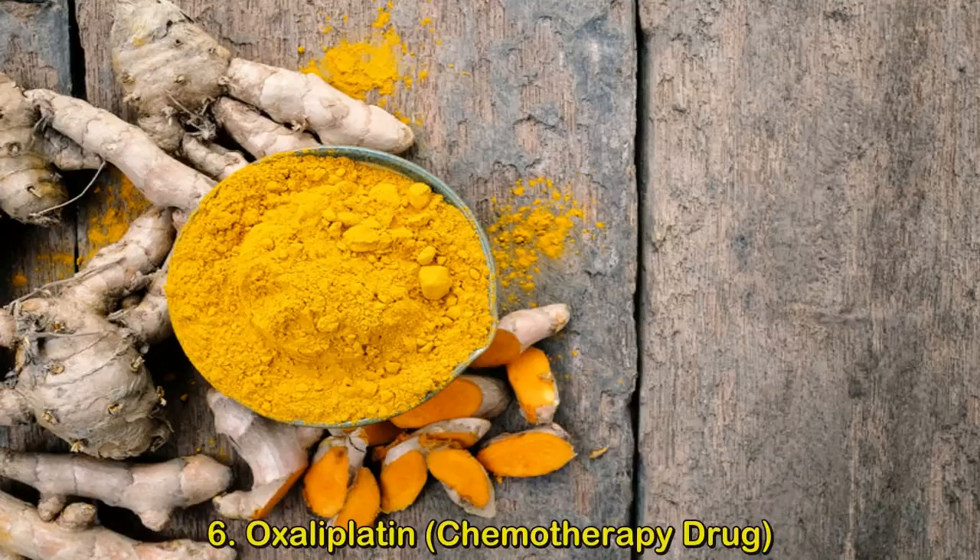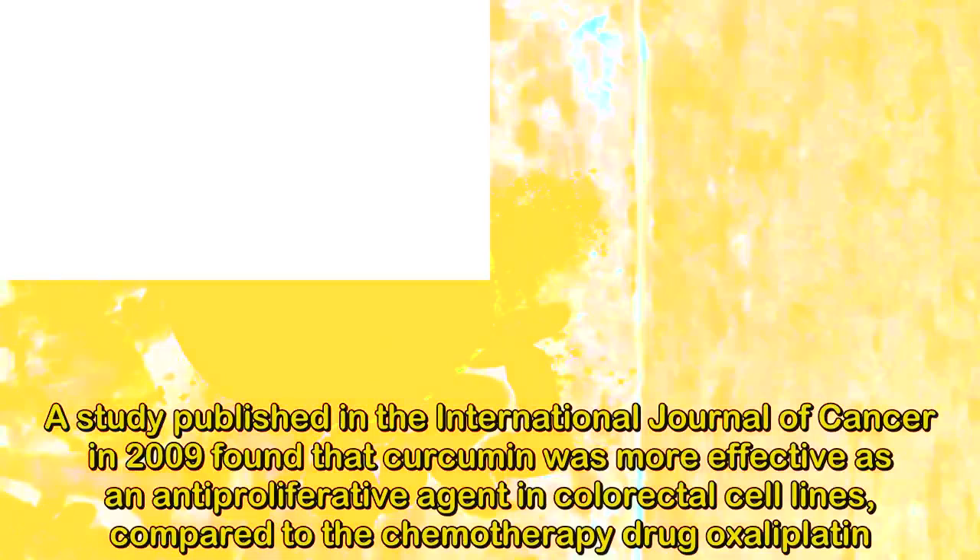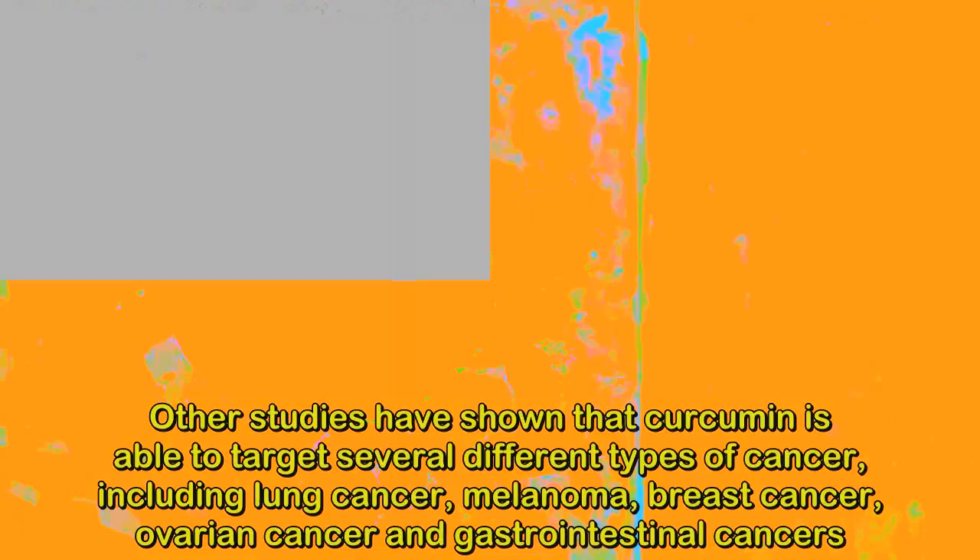6. Oxaliplatin — Chemotherapy Drug. A study published in the International Journal of Cancer in 2009 found that curcumin was more effective as an antiproliferative agent in colorectal cell lines compared to the chemotherapy drug oxaliplatin. Other studies have shown that curcumin is able to target several different types of cancer, including lung cancer, melanoma, breast cancer, ovarian cancer, and gastrointestinal cancers.